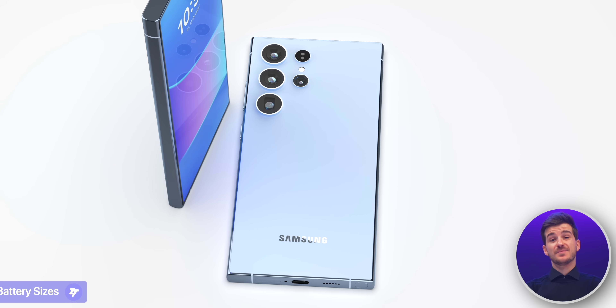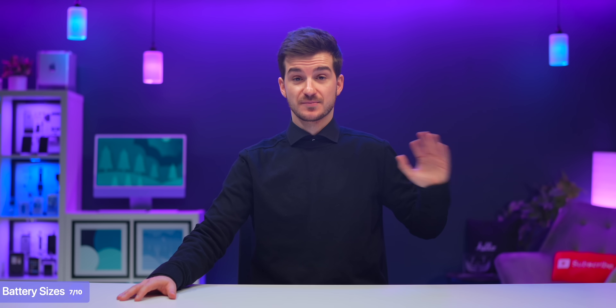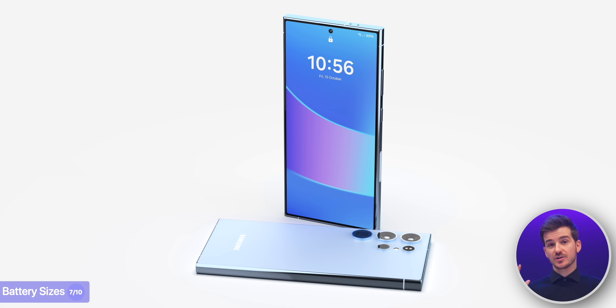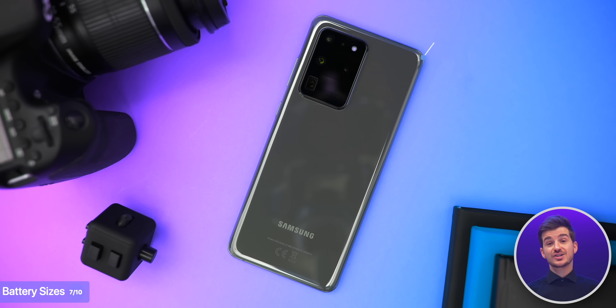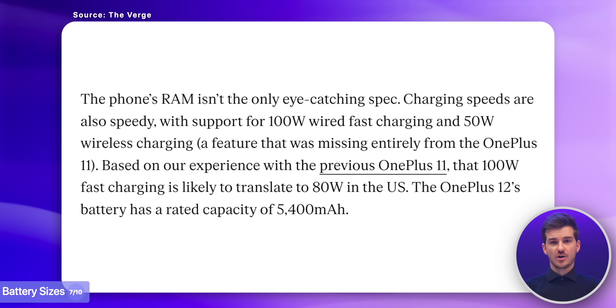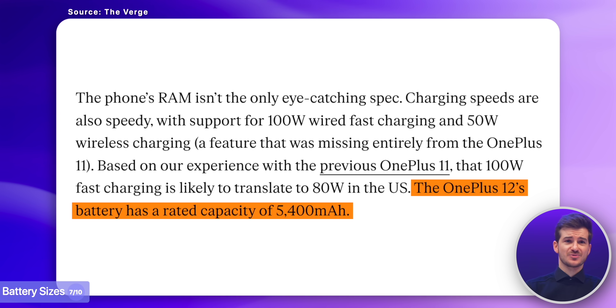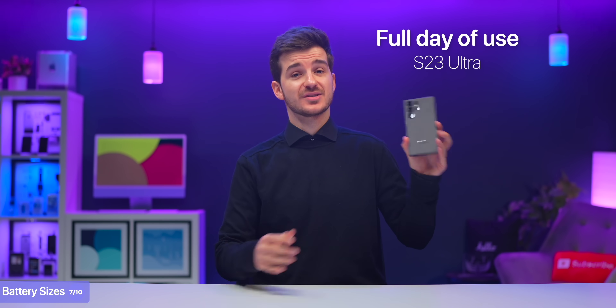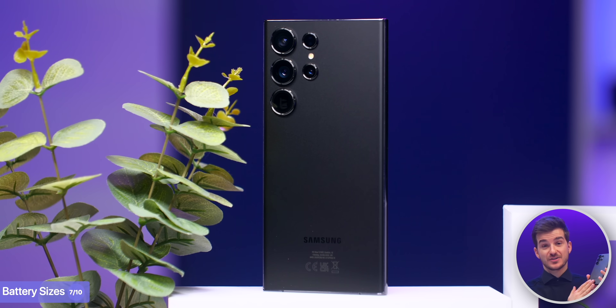The next leak is about the battery. The S24 is getting a minor battery bump to 4,000mAh from 3,900. The S24 Plus gets a more substantial bump to 4,900mAh from 4,700mAh, while the S24 Ultra seems to stick to the same 5,000mAh capacity we've had ever since the original S20 Ultra from 2020. I find this quite strange as other manufacturers offer larger batteries at lower prices. Still, the battery life on my S23 Ultra has been great — I was easily able to get a full day of use.